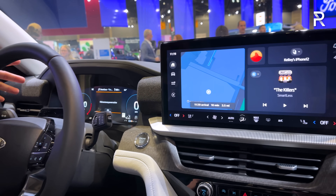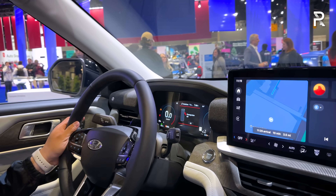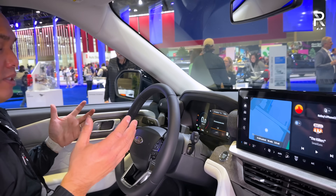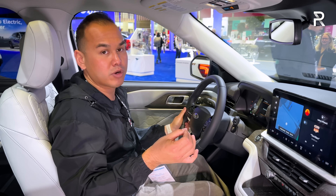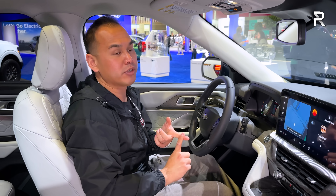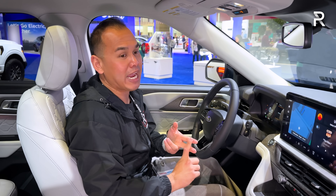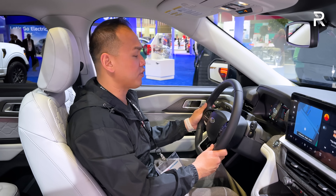All Explorers also come standard with a 12.3-inch fully digital cluster. You also get availability of Ford's Blue Cruise hands-free driver assistance system. You can order Blue Cruise on the top trims for $700 at delivery, or add it later for $75 a month or $800 a year, depending on which plan works best for you.